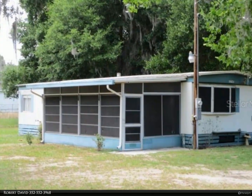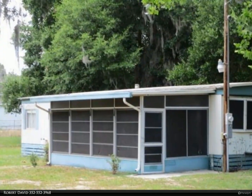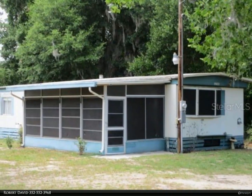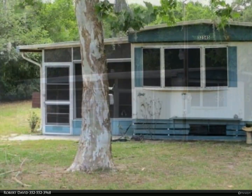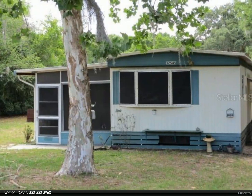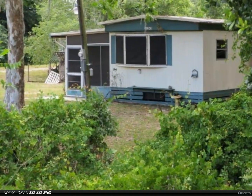This Berkshire Hathaway Home Services Florida Realty property video is presented by Robert David. Attention investors — this fixer-upper has the potential for a great rental or resale. The listing includes two lots with 140 feet of frontage on CR 473. The one-bedroom home was converted from a two-bedroom and can easily be changed back.